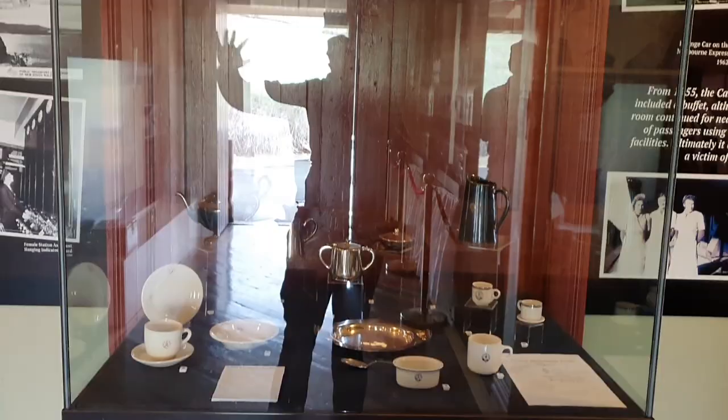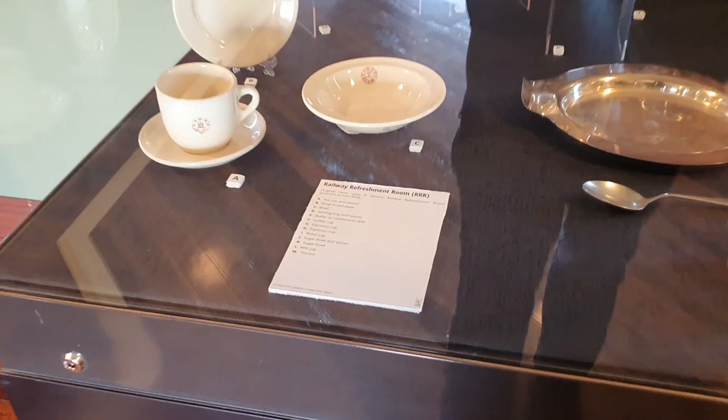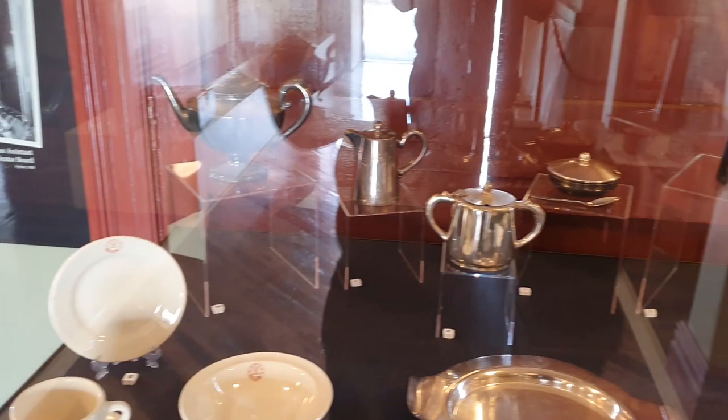Timetables, timetables. In here we have the railway refreshment room — I'm gathering these are some of the items you would have found in a railway refreshment room.